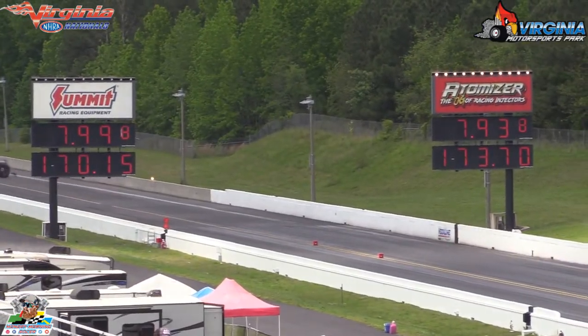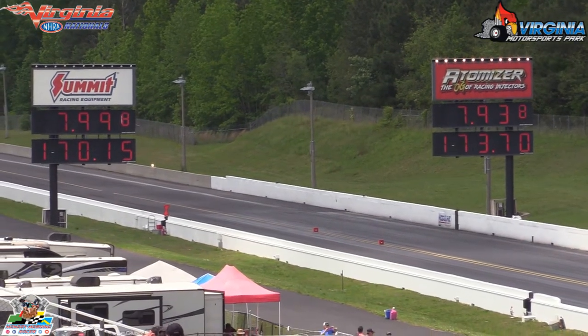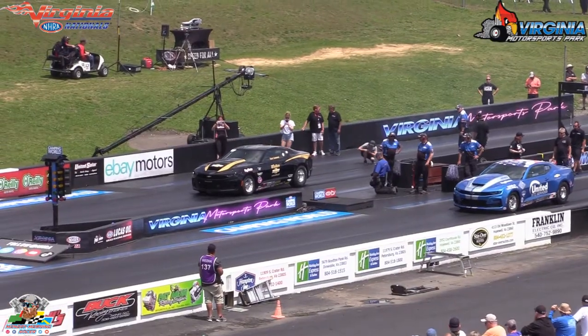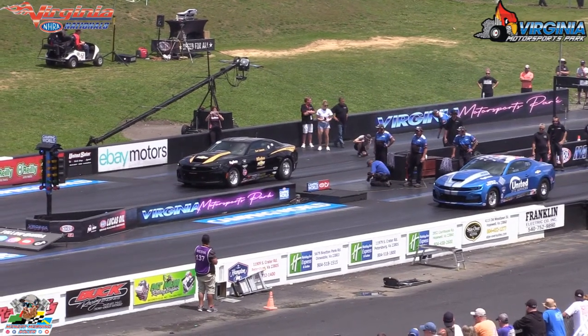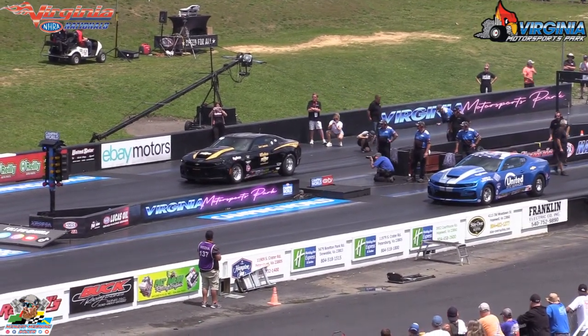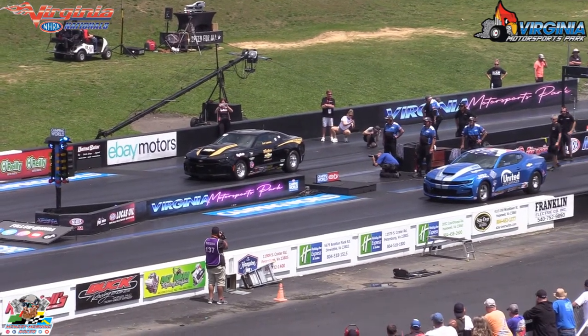And he does it. Left first, out ran it. 7.93. First NHRA national event, Lenny Lodge. Also running a blower this week, Scott Wimbish — he's in the real estate game and he's been an NMCA world champion.